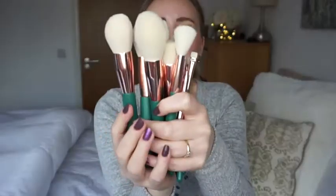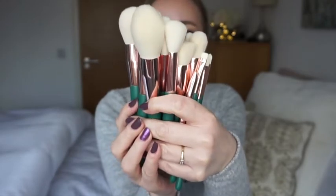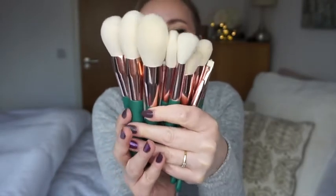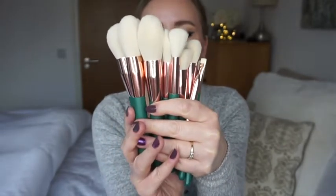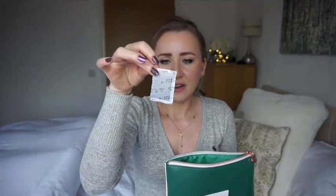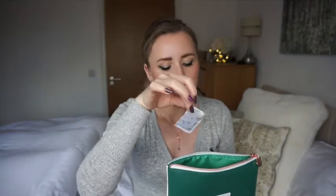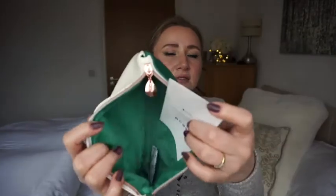Look how cute they are - they have this rosy gold metal detail on them and they're all white and fluffy looking. I can't wait to do my makeup with these and put them to the test. They come with a leaflet that says instructions with details on how to use each brush, and a little sachet of activated carbon - do not eat!